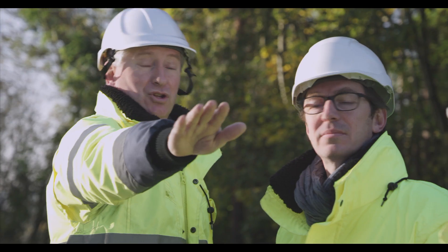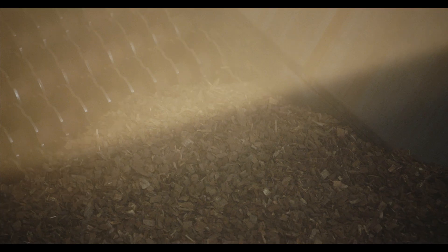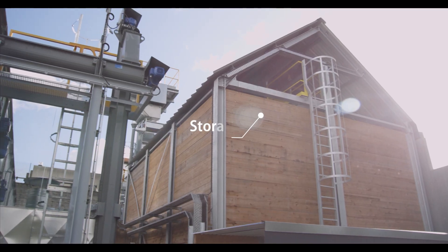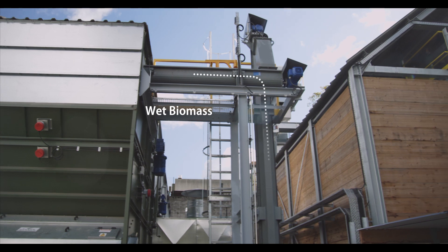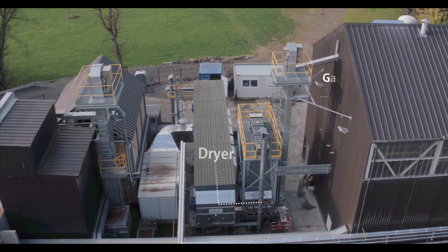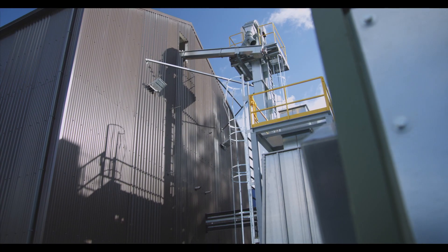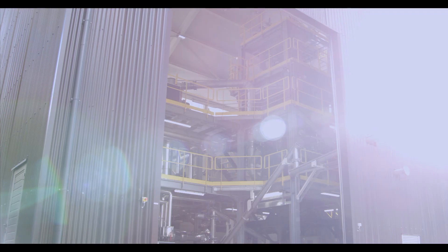On the plant site, the biomass is received in a storage building. It's then conveyed automatically to a dryer that will prepare it for the gasification process. Once dried, the biomass is conveyed to the NOTAR, a compact gasification unit.